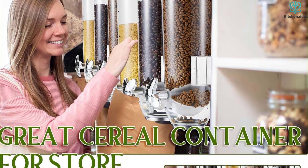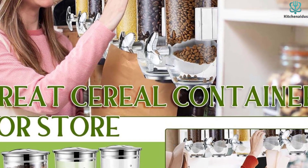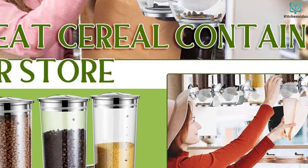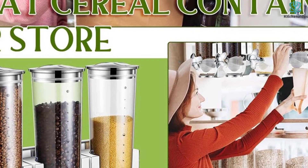With its multiple applications, you can use it to store and dispense cereal, candy, nuts, coffee, beans, rice, grain, oatmeal, tea, snacks, and more, keeping your kitchen neat and organized.